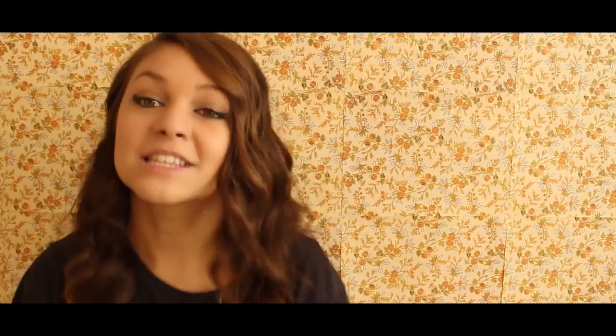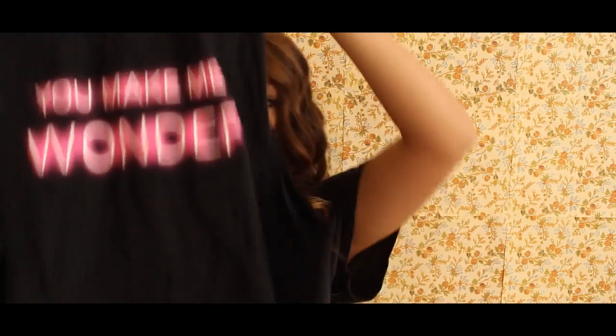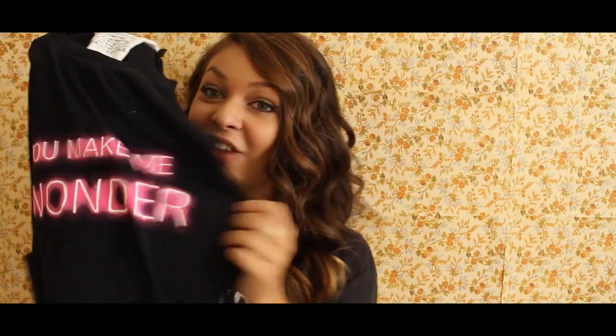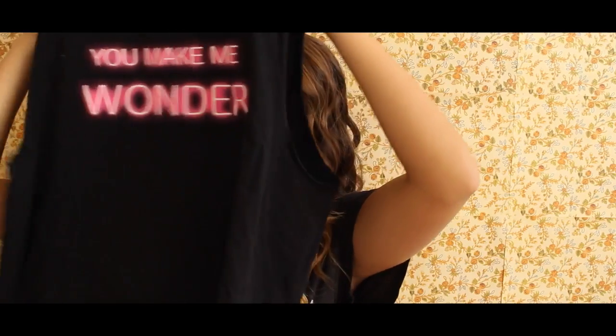Now for clothing — I don't usually do clothing favorites but I have two this month. One is the shirt I'm wearing right now, which was also in my last video. The other is this 'You Make Me Wonder' tank top from Topshop, which I got in New York. It's neon lights, it's a muscle tank, it's black, and it's everything I've ever dreamed of. On the tag there's even a tea and cake recipe — I don't know why that's there.